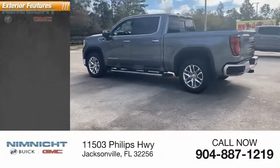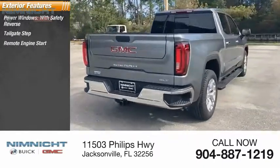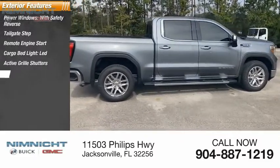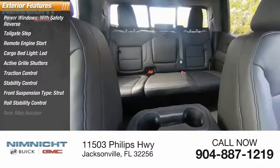Here are some of this vehicle's great options: power windows with safety reverse, tailgate step, remote engine start, cargo bed light, LED, active grille shutters, traction control, stability control, front suspension type strut, roll stability control, and rear step bumper.